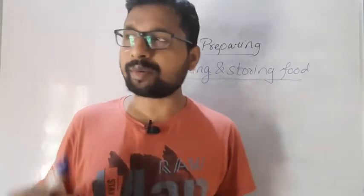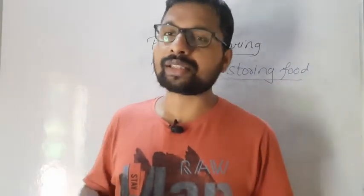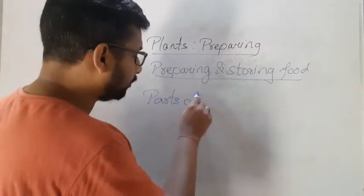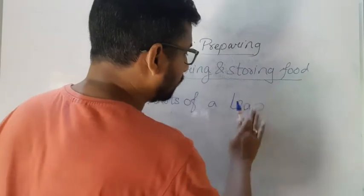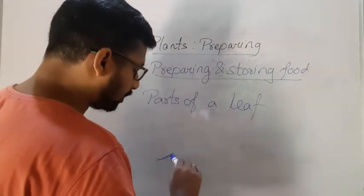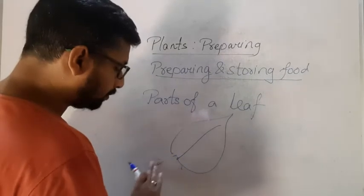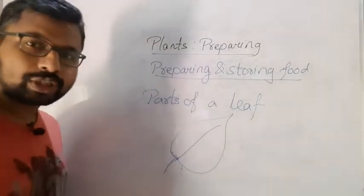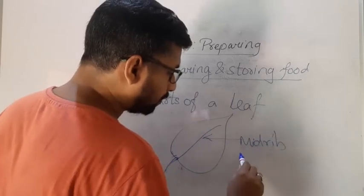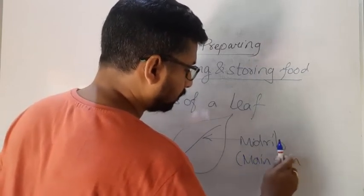We know that plants have roots, leaves, and stem — we already learned this in lower classes. Now what we are going to study is the parts of a leaf. If this is a leaf, then in the middle you will see one line. This middle line is called the mid-rib, also called the main vein.